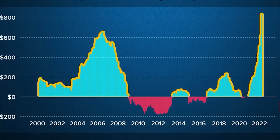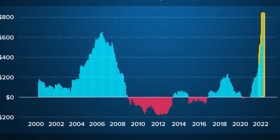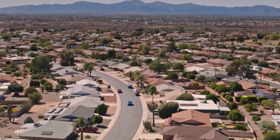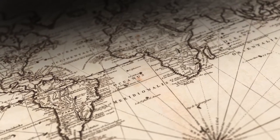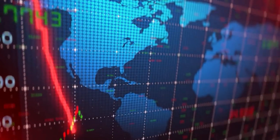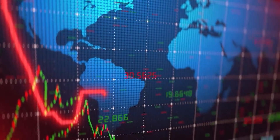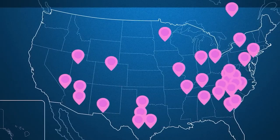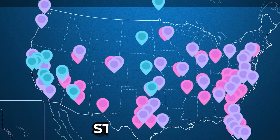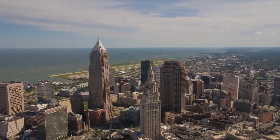This divergence is more than just a curiosity for statisticians — it has real implications for everyone in the market. For investors, it's like navigating with a map that doesn't match the terrain. Relying on the Case-Shiller Index might lead to overly optimistic investment decisions, while the Redfin data could signal a need for caution and re-evaluation of strategies. It's a classic case of look before you leap.